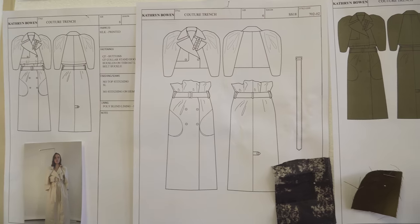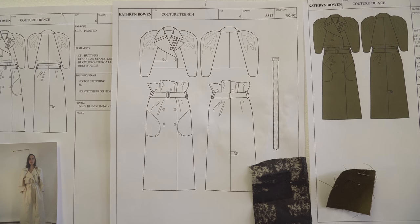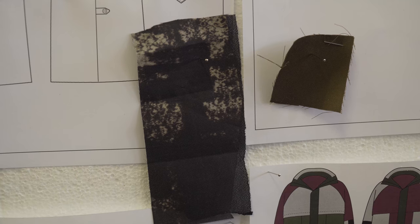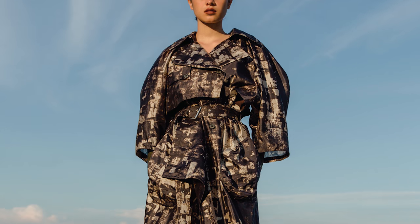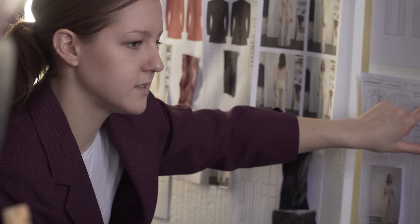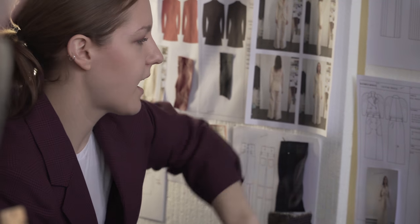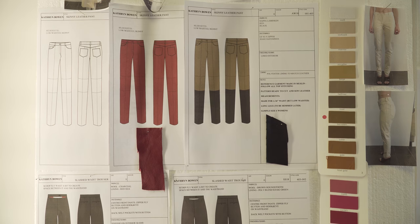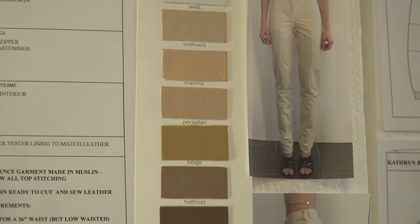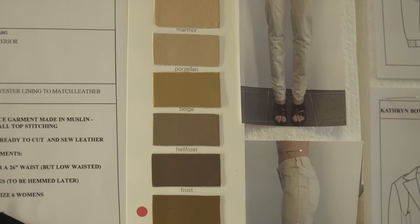This is the couture trench — it's something really new because I wanted to create a new silhouette for this next season. There are two very different ways you can wear it. It's in cotton and silk, and it comes in two pieces, so you can wear it as a coat or as a skirt, and both pieces are super flattering.